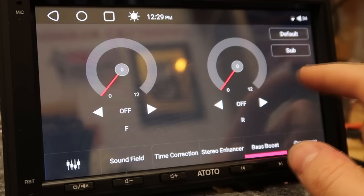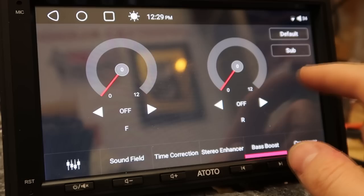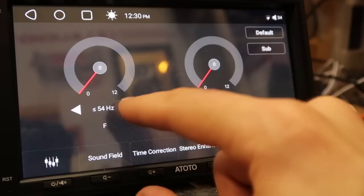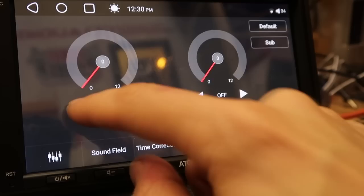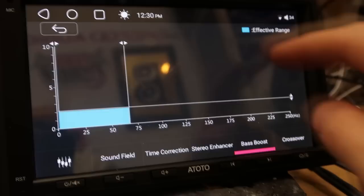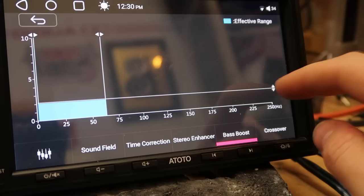To access settings for the subwoofer RCA output, it seems we have to go into the bass boost section then sub. This is a bass boost option where you can set a boost to the front or rear channels at different frequencies — under 54Hz, 68Hz, 86Hz, 108Hz, etc. — with a selectable boost amount. Clicking on the sub shows a graph where you can set the subwoofer RCA output level and crossover frequency, for example keeping it under about 60–65Hz.